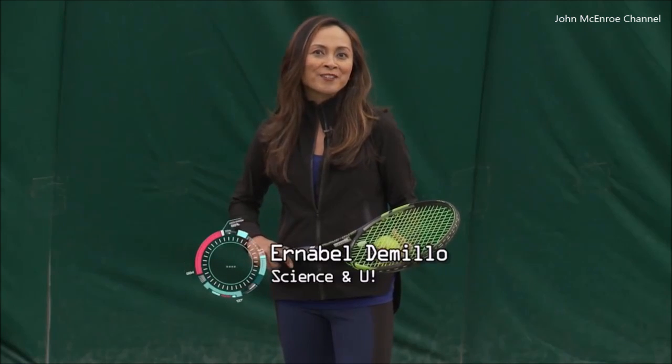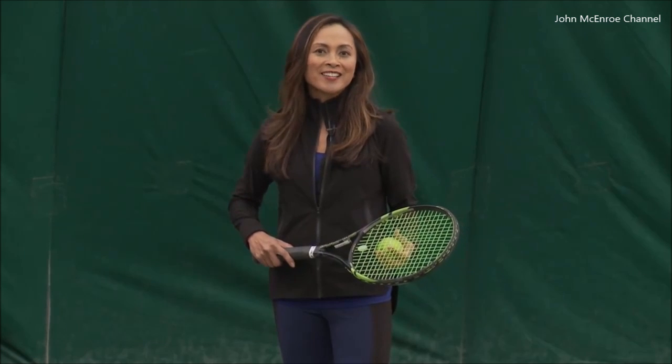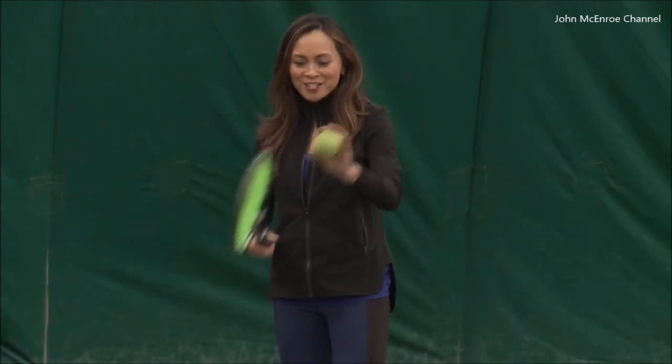They offer year-round tennis here at the John McEnroe Tennis Academy. So you may want to try out your moves now that you have science behind you. I'm Ernabel Demillo for Science & U.